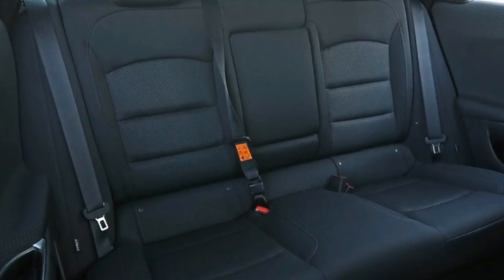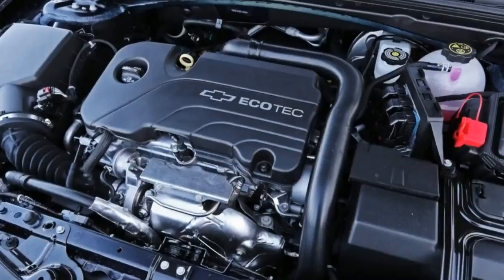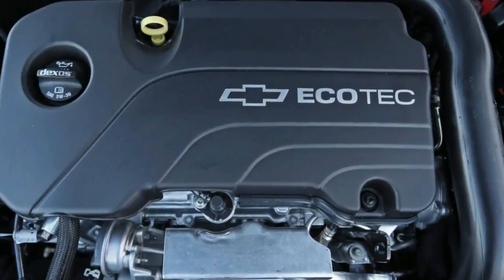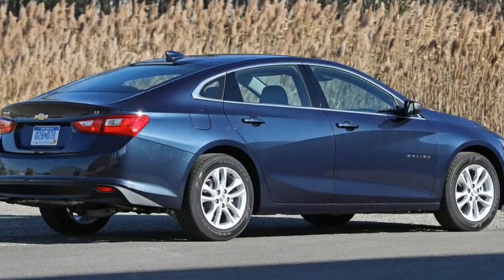A hybrid Malibu is also available — in our testing we saw 35 miles per gallon. The Chevrolet Malibu, the latest version of which debuted for 2016, is one of our favorites among family sedans and an excellent car in its own right.